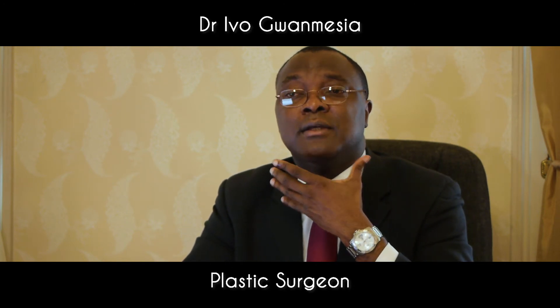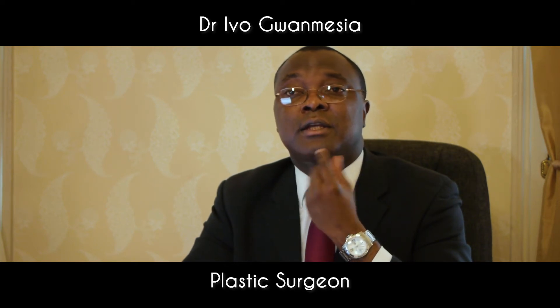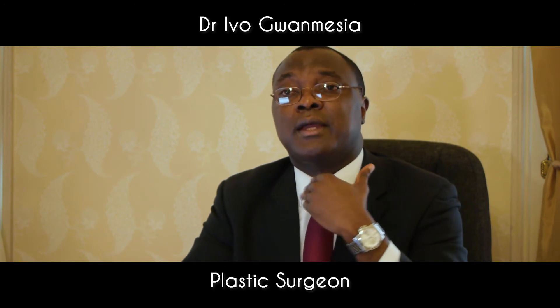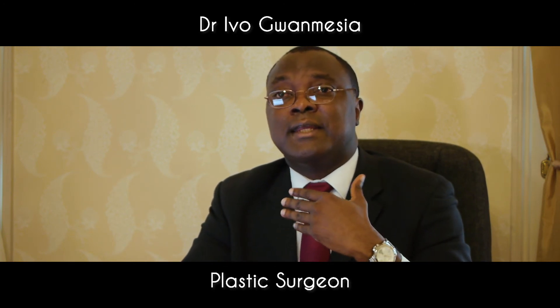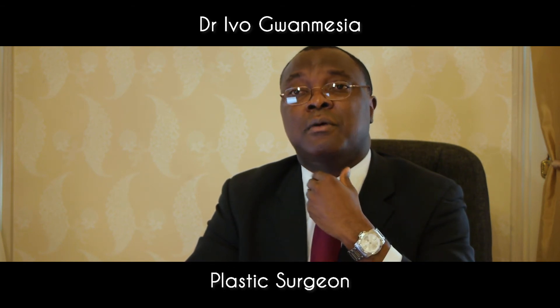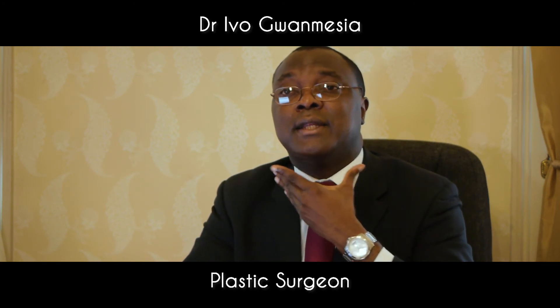In regards to the jawline, in females the jawlines are narrower and tend to be more defined. In males, the chin in particular is usually quite square, so a series of techniques including genioplasty and osteotomies are performed whereby the chin can be made much smaller and more refined, and the jawline can be made narrower.